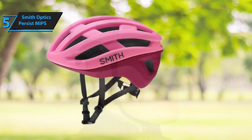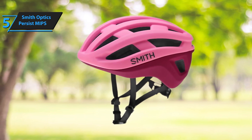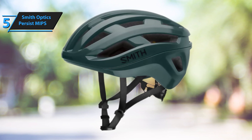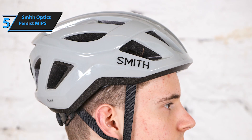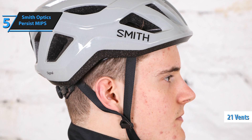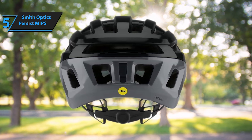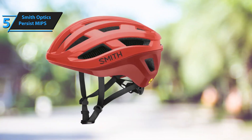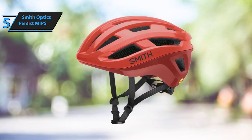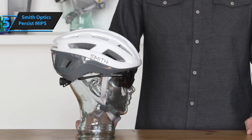The VaporFit tension system encircles the head and uniformly distributes pressure on heads of various shapes and sizes. The VaporFit adjustment system features a large dial, making it easy to tweak even when wearing gloves. Thick padding on the head's top and around the forehead renders this a lightweight helmet that accommodates numerous head shapes. Though the Persist isn't the most well-ventilated helmet, its 21 vents enable consistent airflow, and minimal padding on the crown allows air to reach the scalp. Competing with or even surpassing helmets nearly double its price, Smith has infused incredible value into the Persist — an excellent choice for those seeking a dependable helmet that won't strain your wallet.